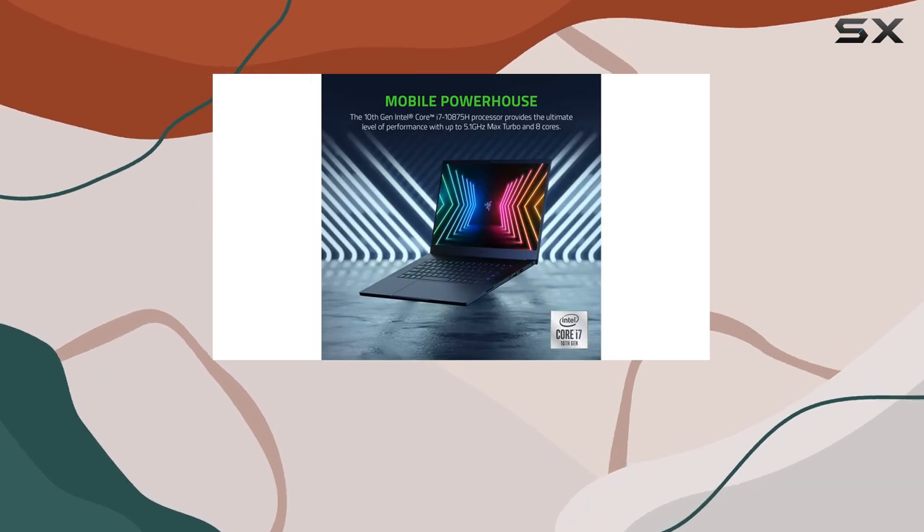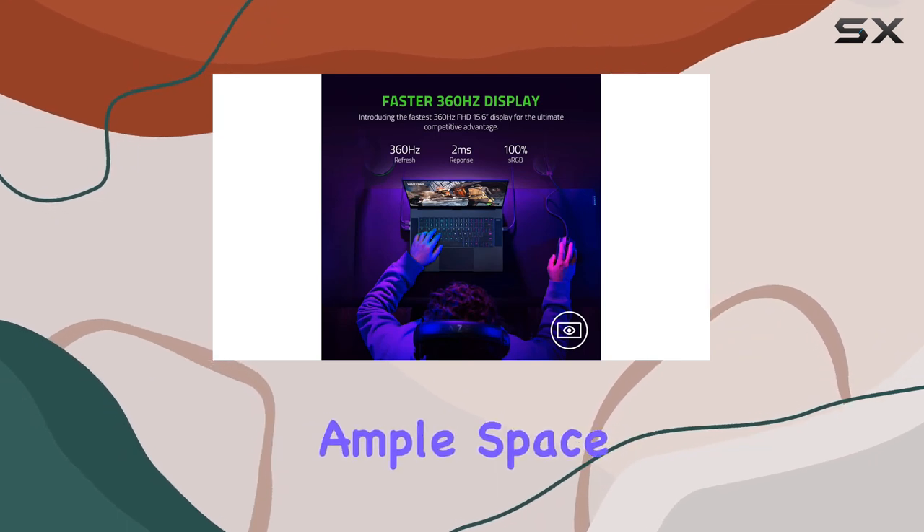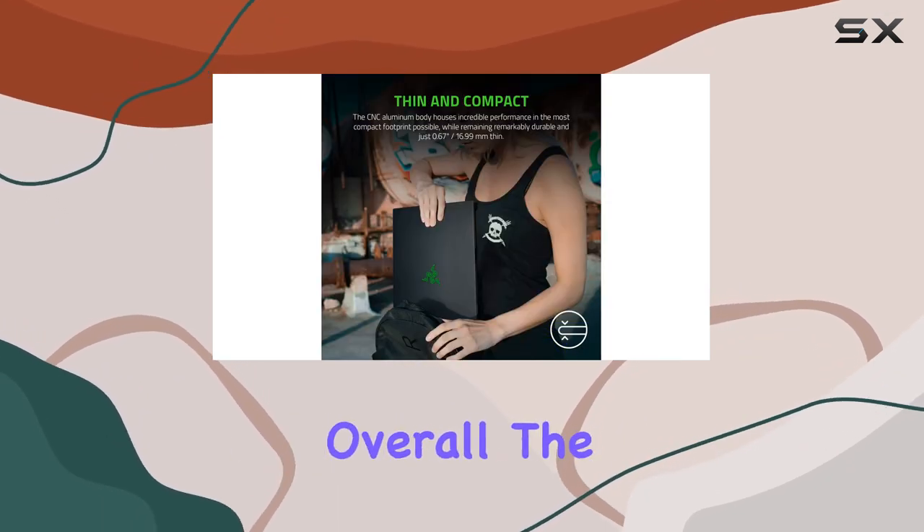In terms of storage and memory, the Blade 15 comes equipped with 16GB of RAM and a spacious 1TB SSD, ensuring ample space for your games, media, and projects.